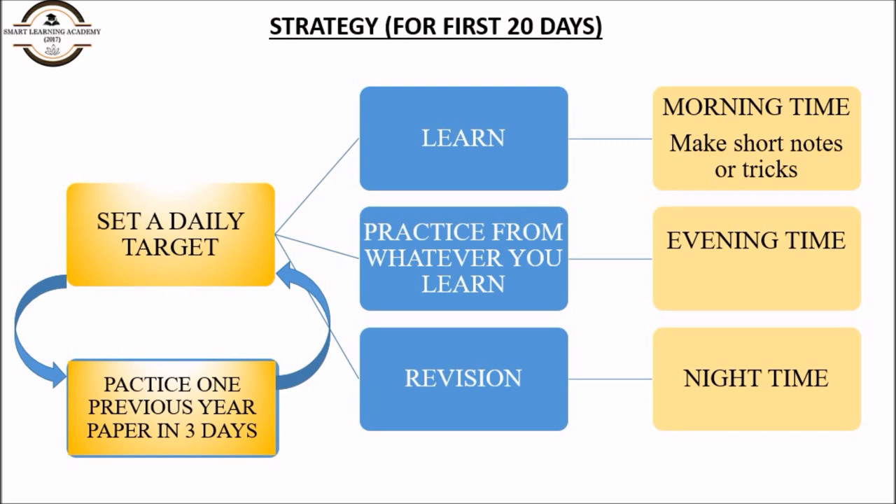I recommend doing study or learning in the morning time because it is the best for learning. Whatever you learned earlier, please practice it — you will get to know which topic is more important and which topics you have missed. Set the daily target like this: read concepts or chapters for the first two days.